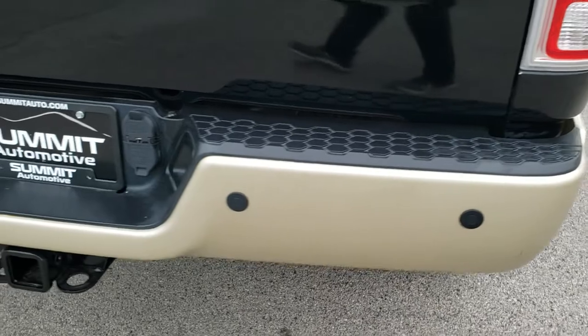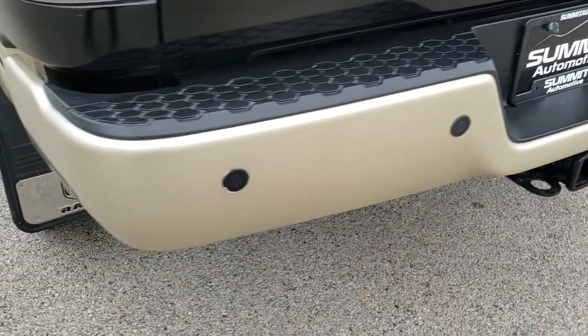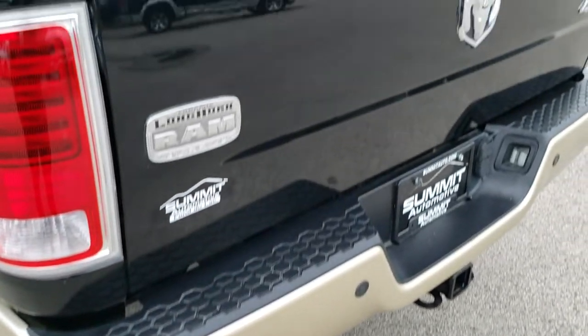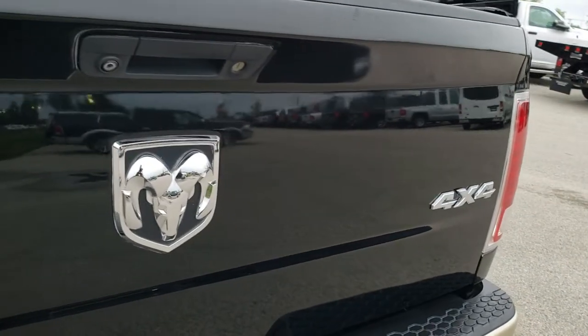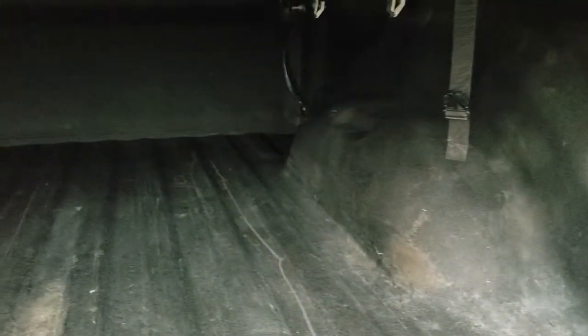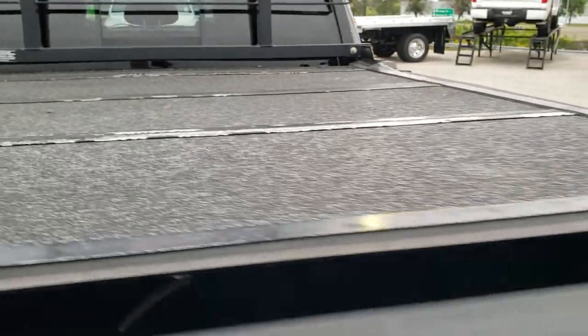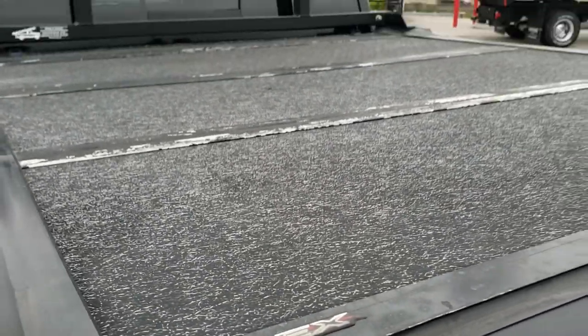Coming around to the back of the truck. Rear bumper is in pretty nice condition, no major dents. It has the backup parking sensors. The tailgate is in really nice shape as well — no dents or dings. It does have a locking tailgate and a backup camera. Spray-in bed liner. Bed is in pretty nice shape. And it has an Undercover Flex fold-up tonneau cover.